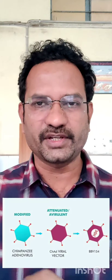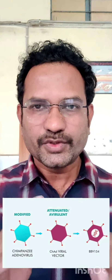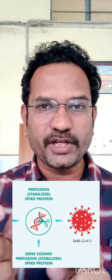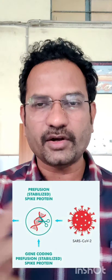How does it act? This vaccine is prepared by using adenovirus. Adenovirus usually causes flu infection. This adenovirus is attenuated or inactivated so that it will not cause any flu infection. And to its DNA, a part of coronavirus spike protein producing DNA is attached. This is called recombinant, or recombination.